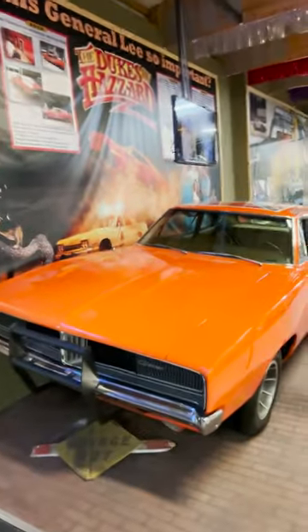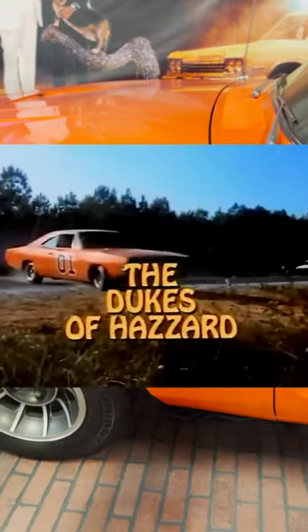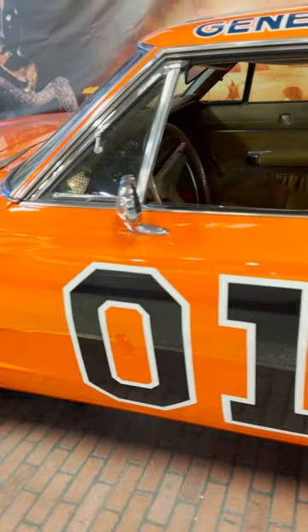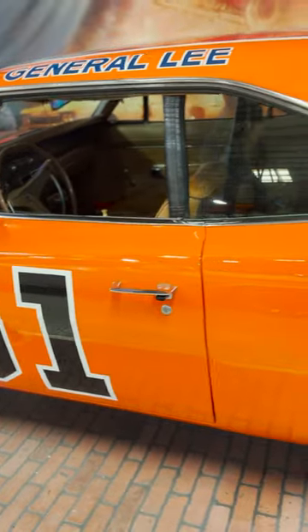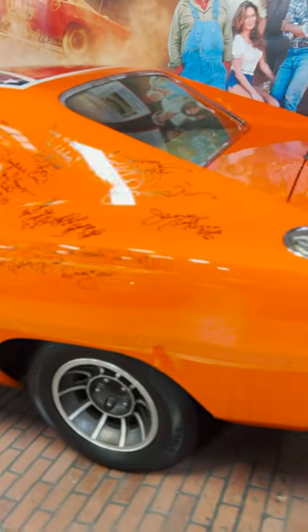This next movie car is dropping jaws and breaking laws when you hear this sound. It's the Dukes of Hazzard '69 Dodge Charger known as the General Lee. During the show, the car would get three times more fan letters than all of the main actors combined. Over 40 years later, it still has a massive fan base.